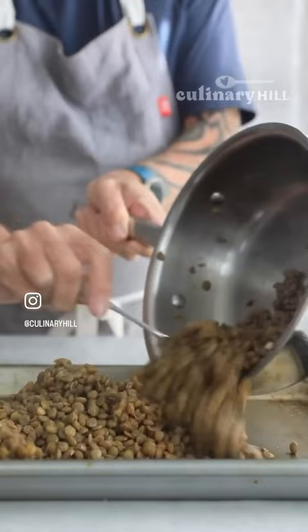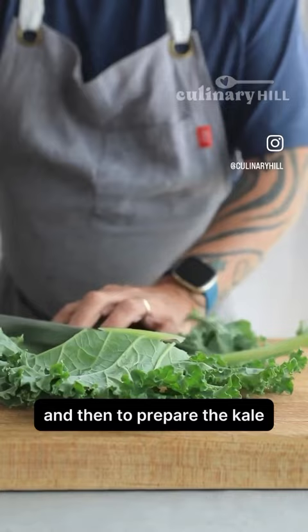We cook some lentils and spread them out on a baking sheet so they can cool down. And then to prepare the kale, take out the rib in the middle — it just makes it easier to chew.